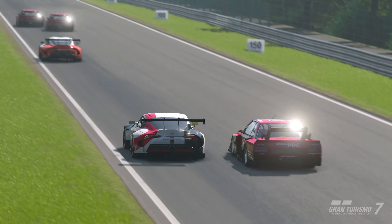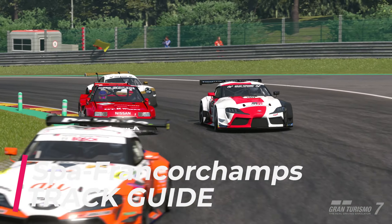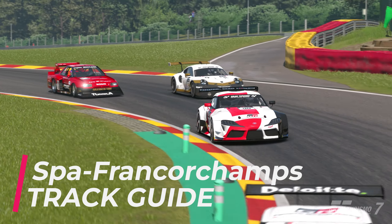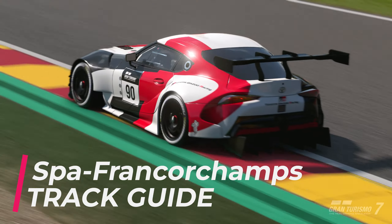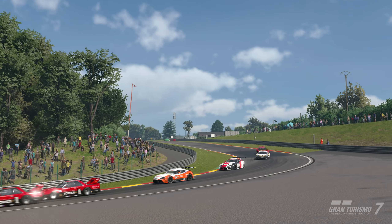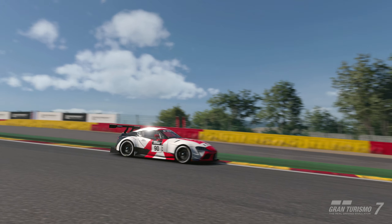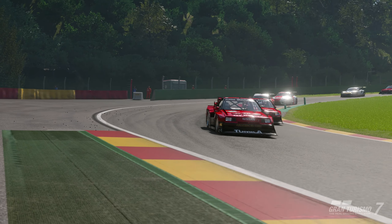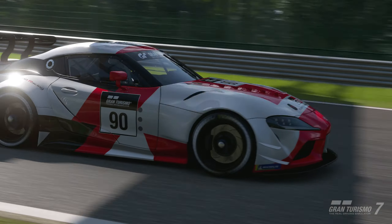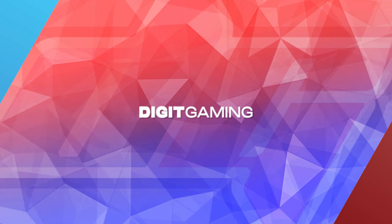Hello everyone and welcome to another track guide video. Today we have Spa Francorchamps in Group 3 on soft tires, which are pretty much the fastest tire out there. I'm using the Skyline, which is the quickest car in qualifying and a popular choice in the race. I usually split my two stints in half — four laps on softs and four laps on mediums. You can do a little better on softs but you have to take care of the tires.